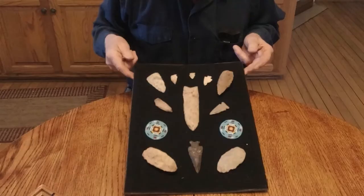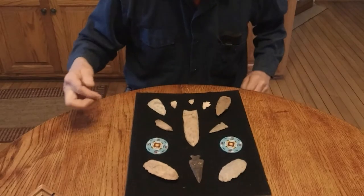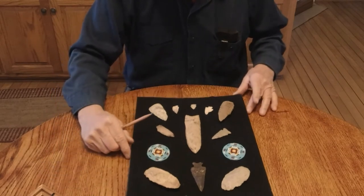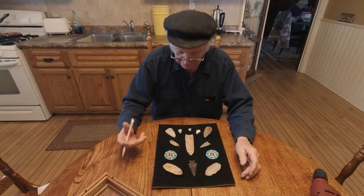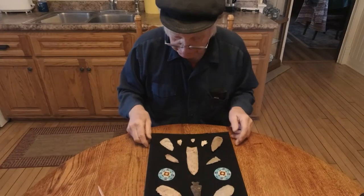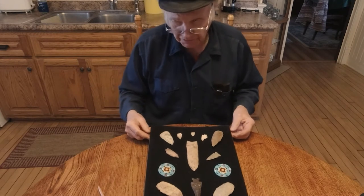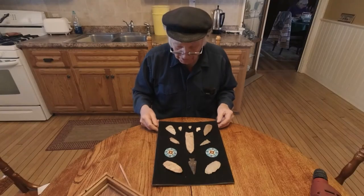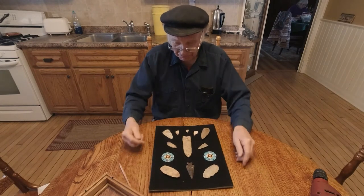He gave me this spearhead and a beautiful arrowhead. And even my mother found one — it's this one right here. She found that one where she lived in Wisconsin out in the Sparta area, and she thought it was a piece of sugar.